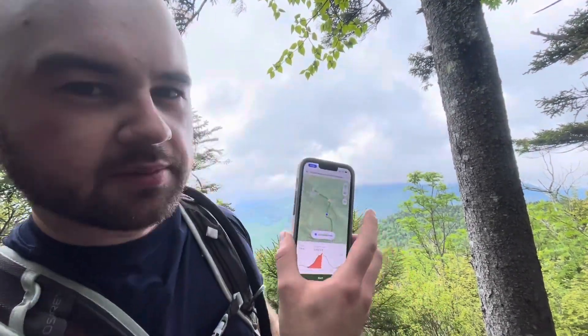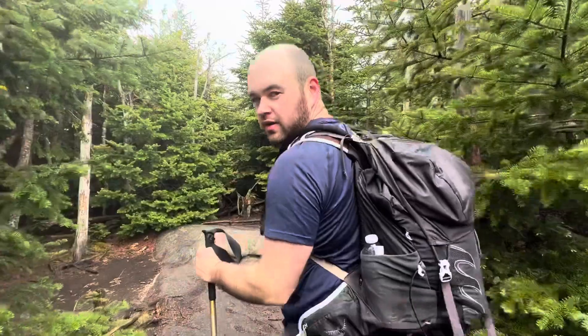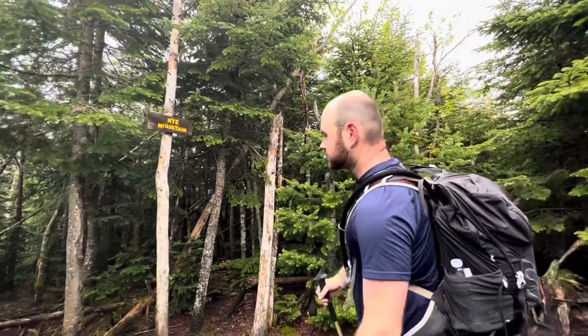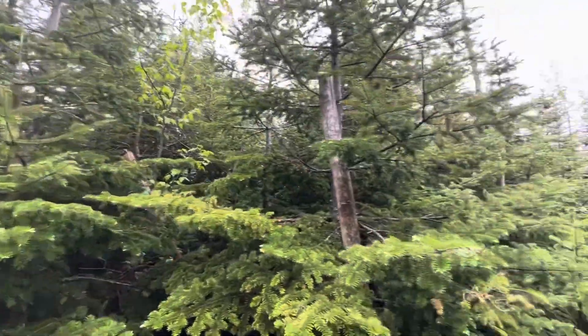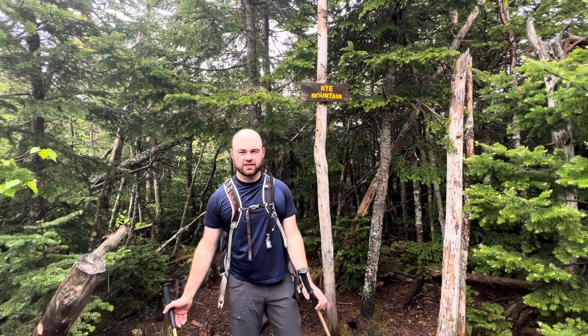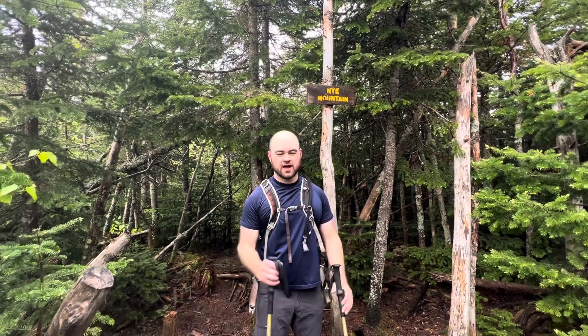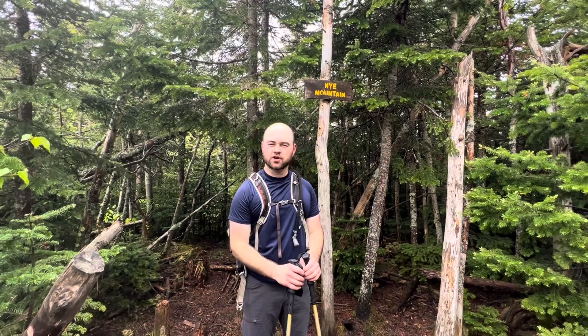We're pretty close to the top now and as you can see we have a pretty good view even though it's cloudy, because the summits are wooded. Here's the map so you can see where we are — Nye Mountain is here and Street Mountain is over there. The intersection was back there a ways and now we're at Nye Mountain. The view from here is great. I've only been here one other time before and that was February of 2021. The trail has looked nothing like I remember because there was like two feet of snow on the whole trail last time.